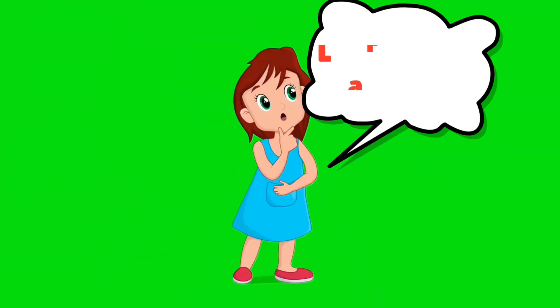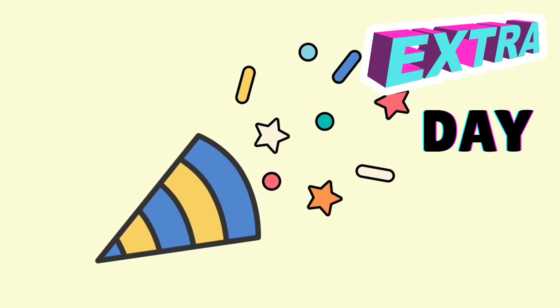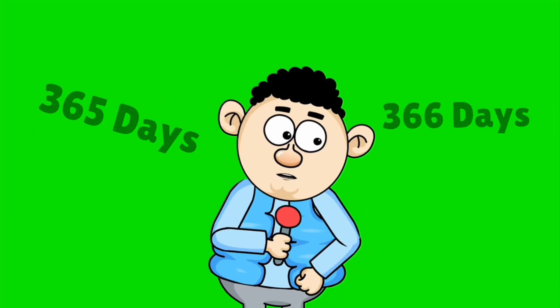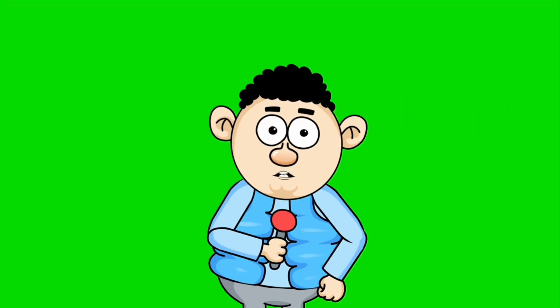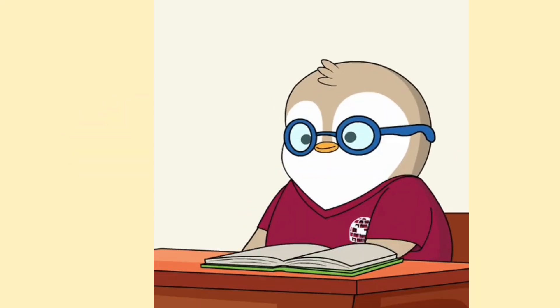Do you know what makes a leap year so interesting? It has one extra day. Usually a normal year has 365 days, but a leap year has 366 days. Do you know why?